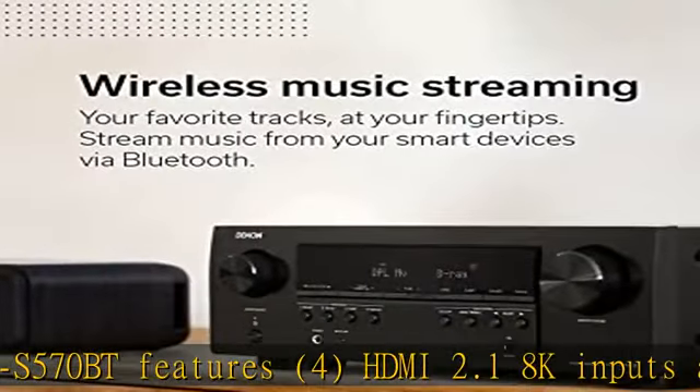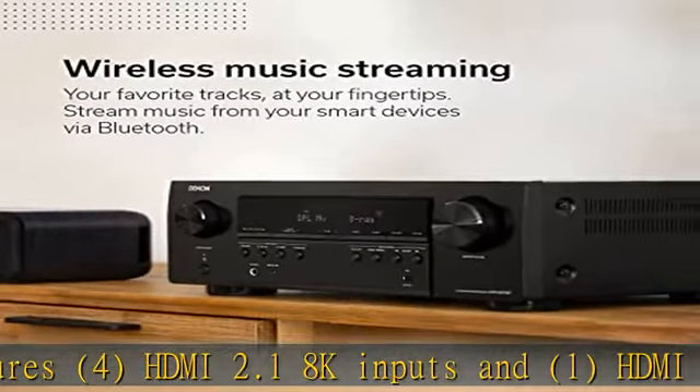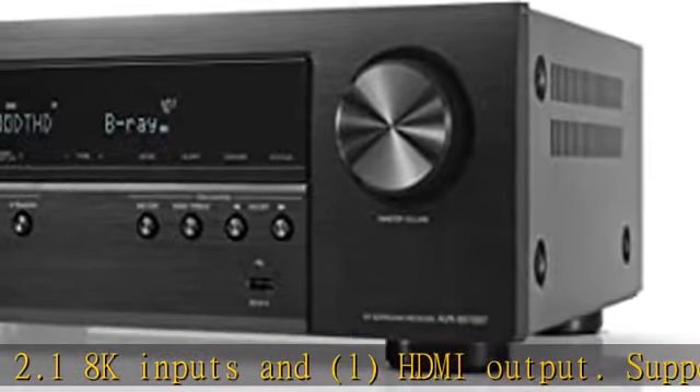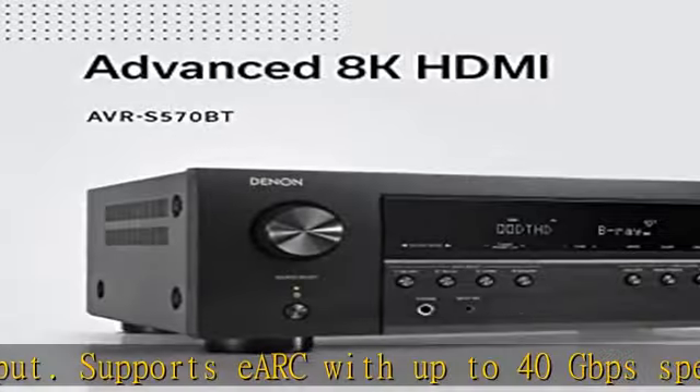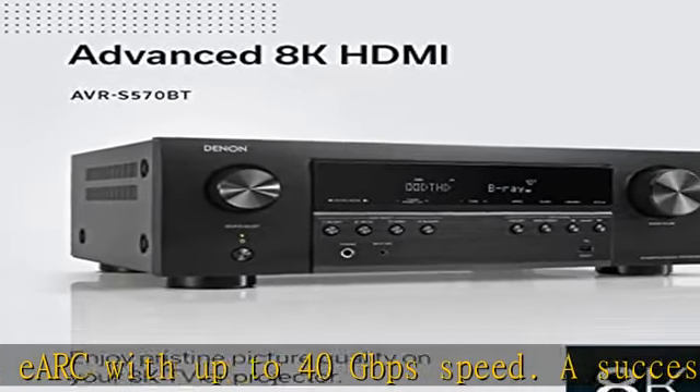Supports eARC with up to 40Gbps speed. A successor to the AVR-S540BT, the receiver ensures HD audio playback and an enhanced gaming experience set to a true-to-life cinematic experience.